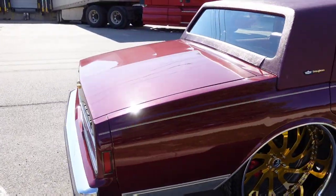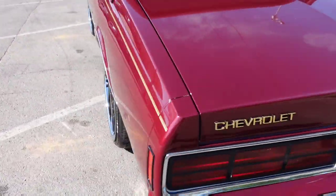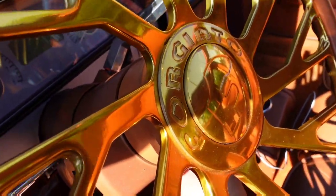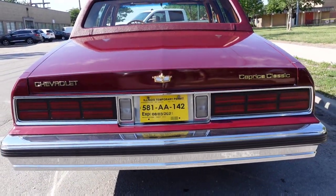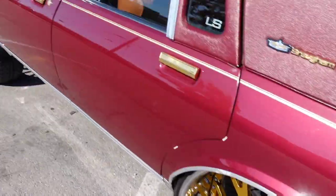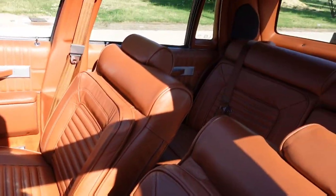Got the sequential tail lights — see if I can get them turned on and show you guys. Got the LED sequential lights. Car has it all. Car is located in Illinois.